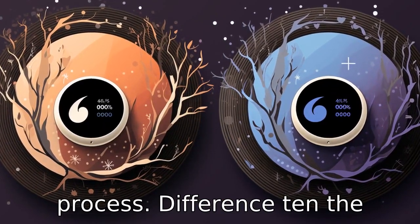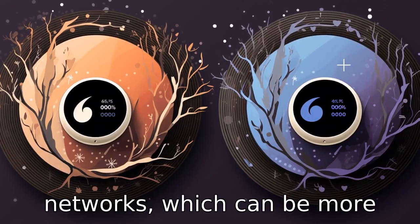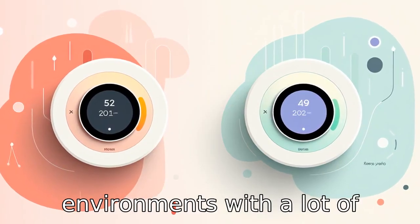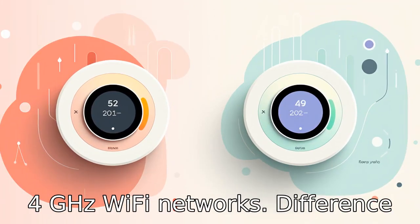Difference 10. The Ecobee Smart Thermostat supports dual-band Wi-Fi — 2.4 GHz and 5 GHz networks — which can be more reliable and offer better performance, especially in environments with a lot of wireless interference. In contrast, the Nest Learning Thermostat only connects to 2.4 GHz Wi-Fi networks.